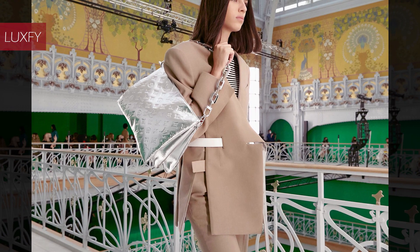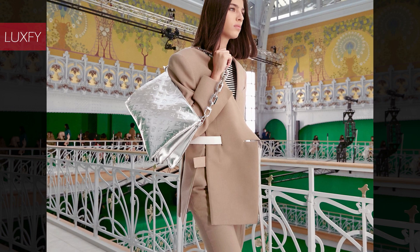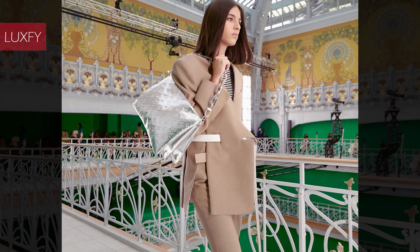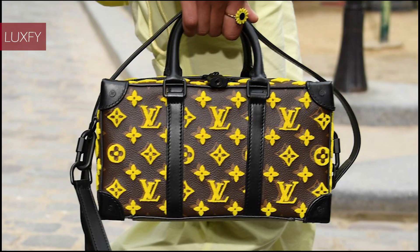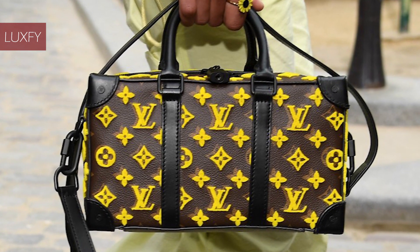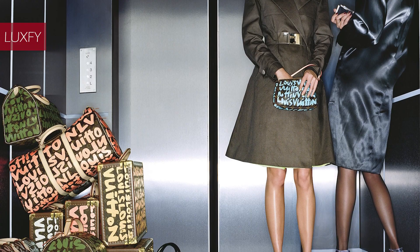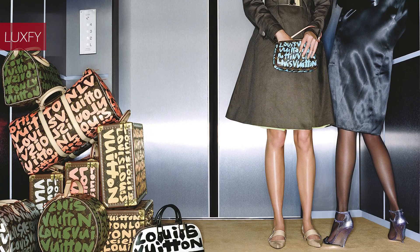Twice a year, Louis Vuitton releases a runway collection of handbags. Known as show bags, these pieces are produced in extremely limited quantities and only made available to VIP clients in the largest Vuitton stores worldwide. Often more exaggerated than the collection pieces, show bags stand out for their intricate materials and craftsmanship. They are numbered and always marked with the season and collection for which they were produced.